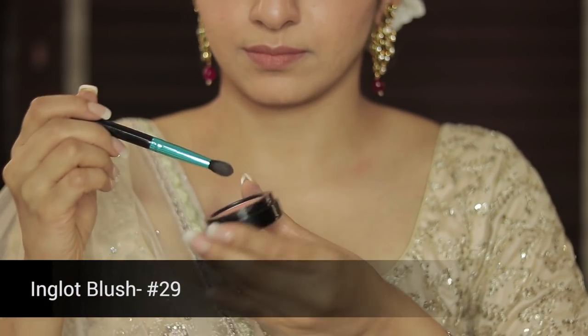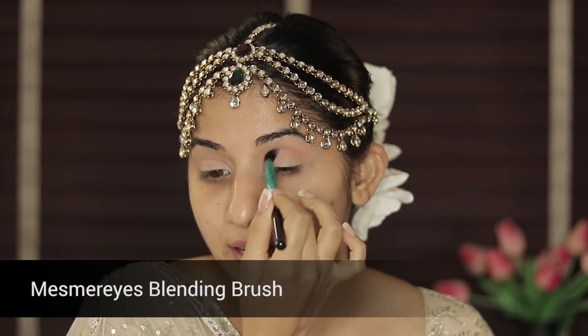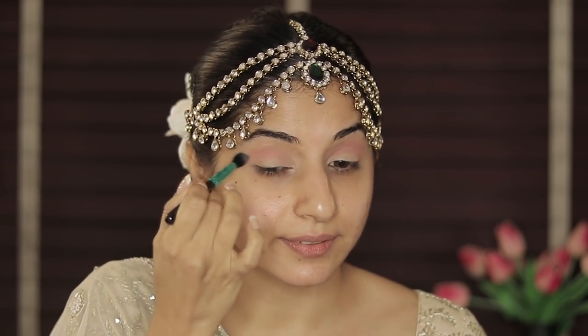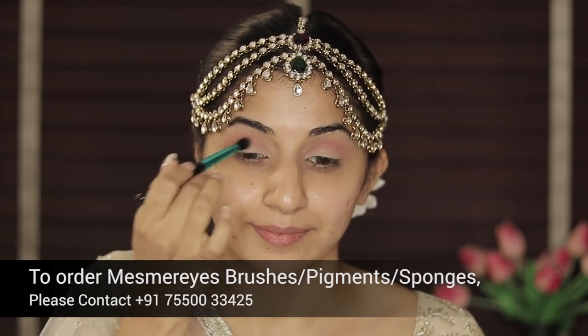Now I'm taking the Inglot blush with a blending brush — this blending brush is also going to be sold, so if you have any doubts please contact the number given below. This creates such a beautiful transition on the eyes. As you can see it's really natural. Anushka went for a very, very natural crease.